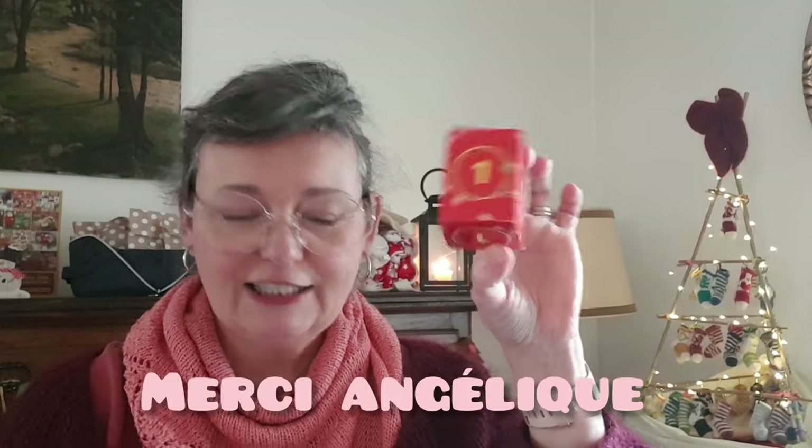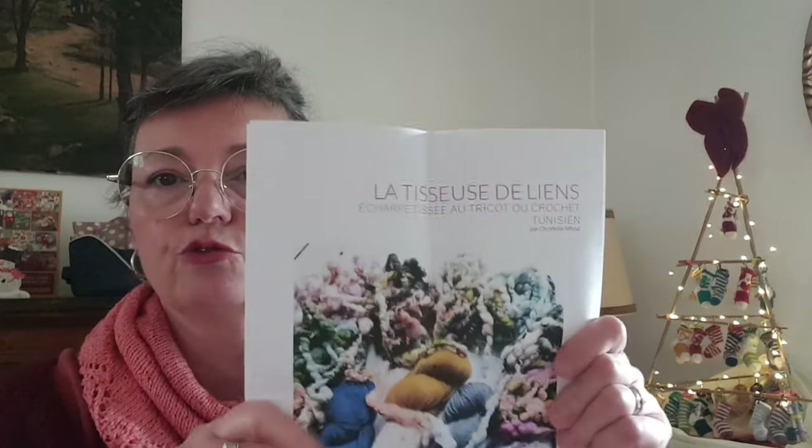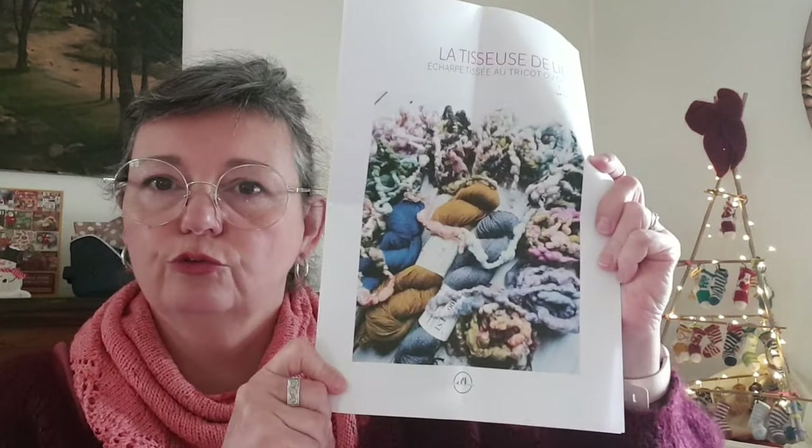J'ai aussi un calendrier de l'Avent puzzle — c'est pour me détendre en fin de journée. Je me suis fort gâtée cette année, j'ai été beaucoup gâtée par mes amis. J'ai aussi un calendrier de l'Avent de Cristal Elka. Et donc le numéro 1 d'aujourd'hui, c'est le patron de ce qu'on va pouvoir tricoter — en tout cas moi je vais tricoter avec le contenu du calendrier. Je regarderai cela tout à l'heure.